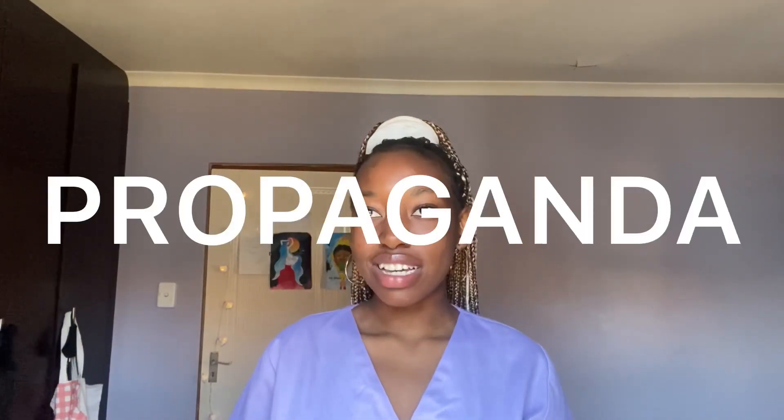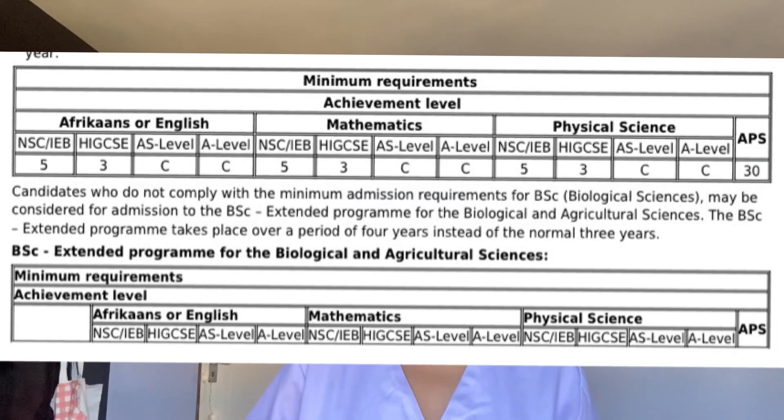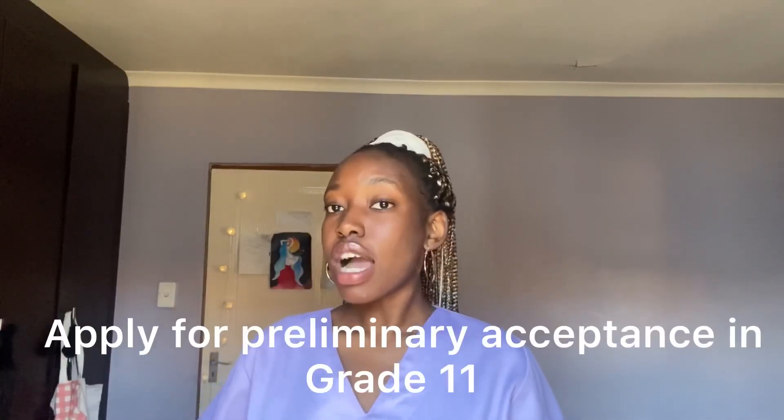I'm talking about at least 70 for everything — basically a level 6, I think that's the code for it. Those should be your marks in matric, and then you obviously apply for medicine and make your second choice BSc. You should apply in the year before for your next year's studies at university.